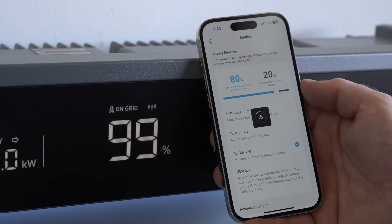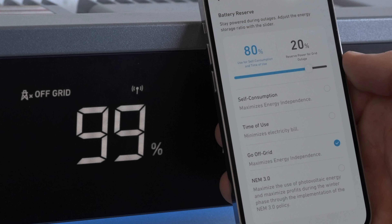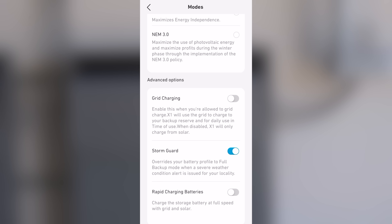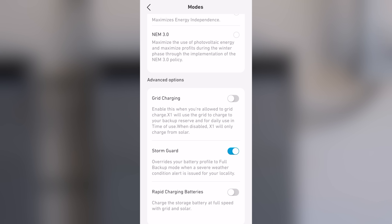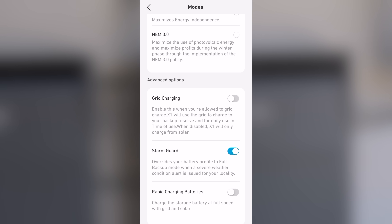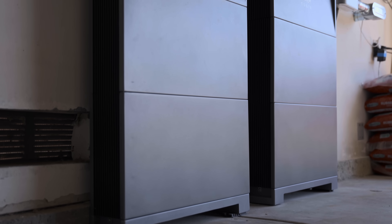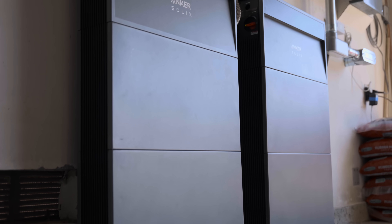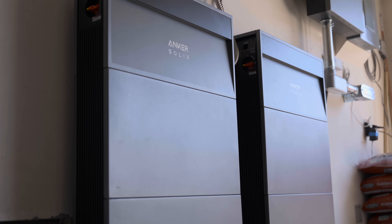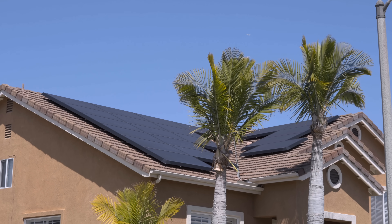Within the app I also showed off the go off grid feature, as well as time of use, self consumption, and NEM 3.0 modes. In addition to storm guard, you can choose grid charging and rapid charging batteries — handy if there's a planned outage that the X1 wouldn't automatically detect, so you can manually charge up in advance. When trying out the X1 in person, everything worked seamlessly and was very slick. The design is great, and it's a really great way for many to take much more advantage of the solar panels they already have or plan to get.